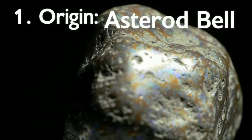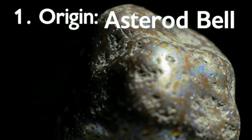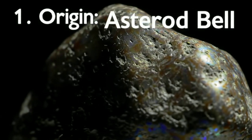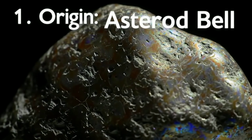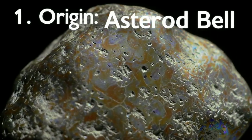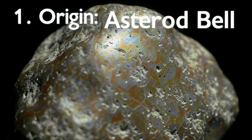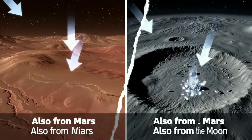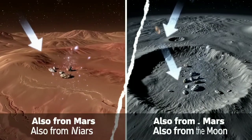Most meteorites found on Earth originate from the asteroid belt located between the planets Jupiter and Mars. However, some of them also come from Mars, the Moon, or even from the remnants of comets. Theoretically, small fragments from Mercury or Venus could have also made it to Earth, but none have been definitively identified so far.